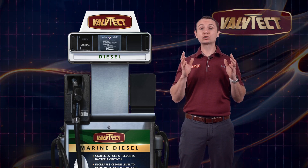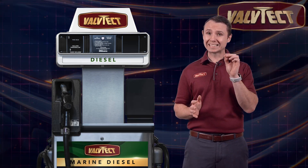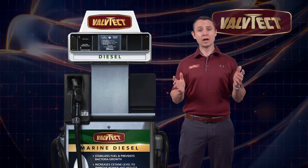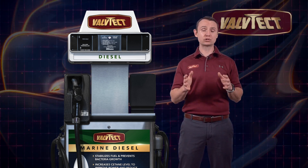Marine diesel engines are incredibly reliable. They seem to just need air, fuel, and a little electrical power for starting, and you have covered the range of needs for a diesel engine. However, these engines are challenged when bacteria and water are introduced into the system.